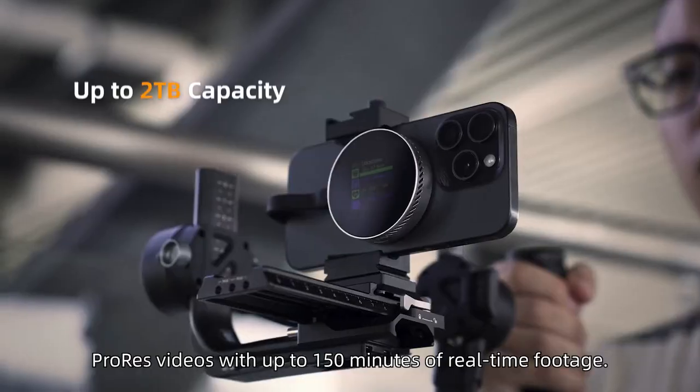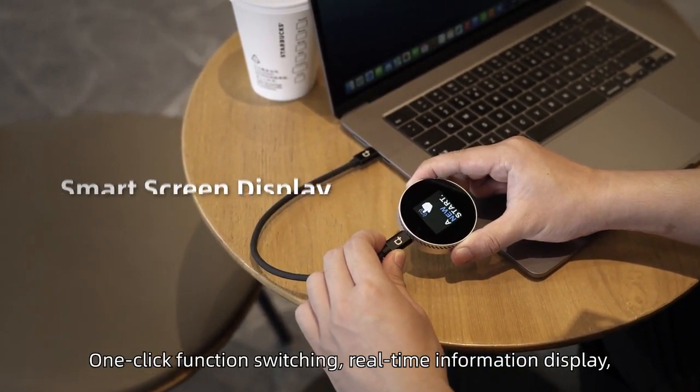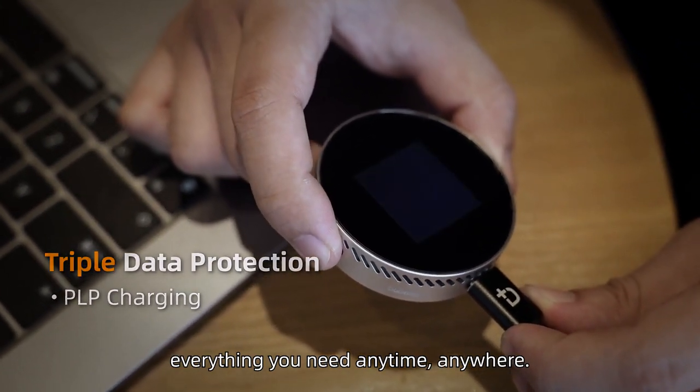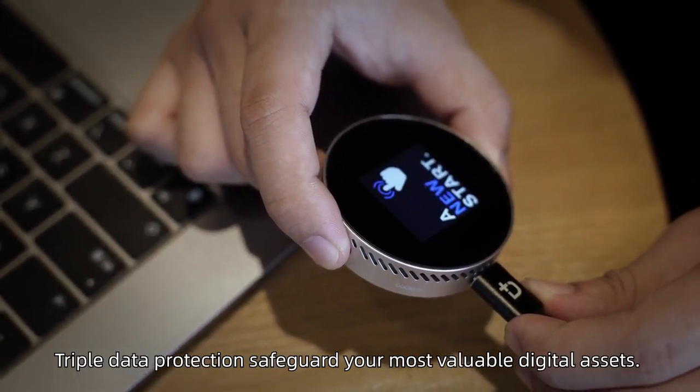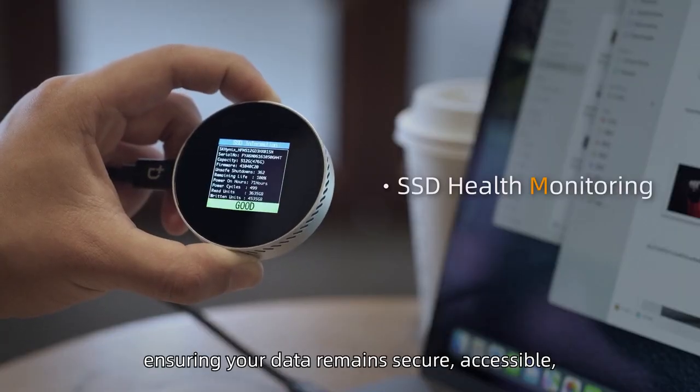DotCase lets you directly install 4K 60Hz ProRes videos with up to 150 minutes of real-time footage. One-click function switching. Real-time information display. Everything you need, anytime, anywhere.